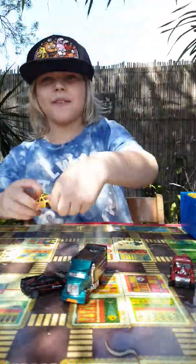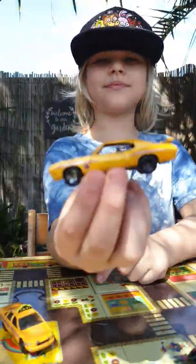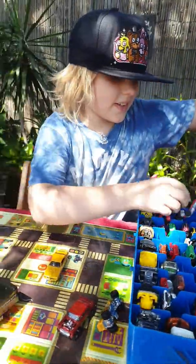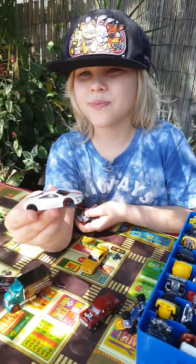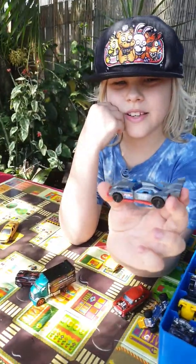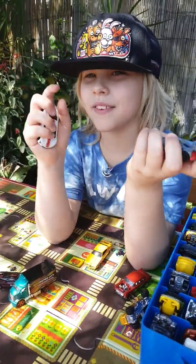Next we have a Taxi. We have this one. To make it a little quicker, we're going to do two at the same time. So we have this one and this one. If you know the names of these cars, tell me in the comments down below.